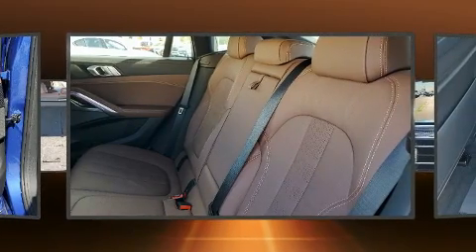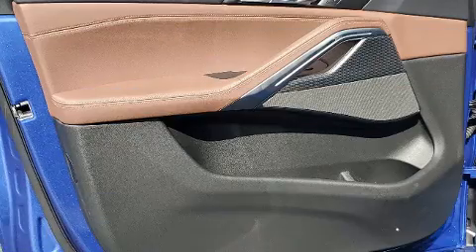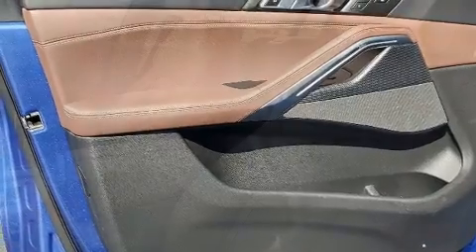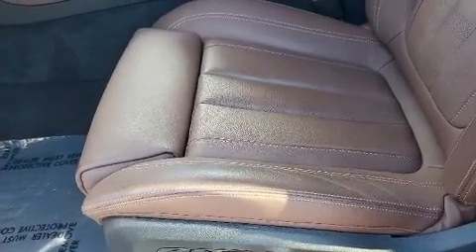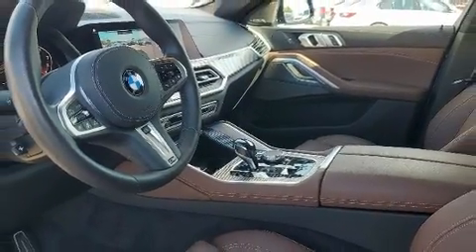BMW ensures the safety and security of its passengers with equipment such as dual front impact airbags, head curtain airbags, traction control, brake assist, ignition disabling, an emergency communication system, and four-wheel disc brakes with ABS. Various mechanical systems are monitored by electronic stability control, keeping you on your intended path.